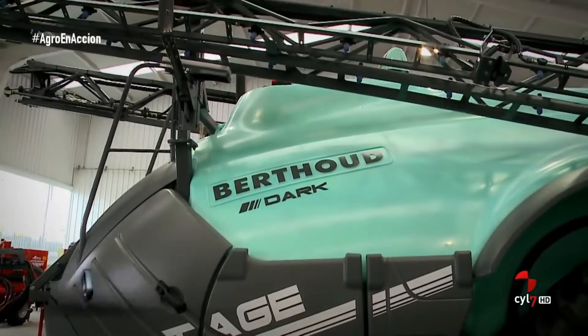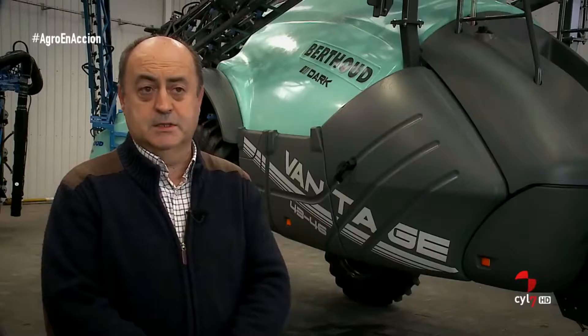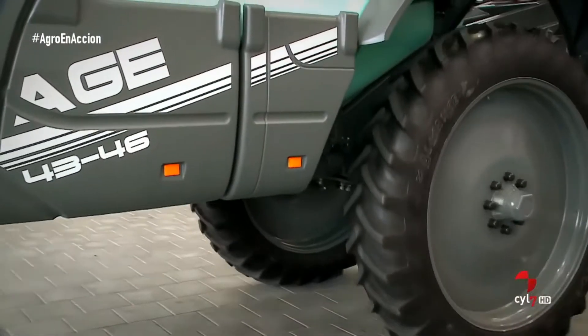En principio tenemos unos componentes únicos de fabricación, como es la bomba delta de turbina. Luego tenemos el tema de los mandos que van en cabina, la electrónica. Los ECTRONIC, que ya van con GPS, corte de tramos y demás. Y luego la conexión a ISOBUS, que es el último formato que han sacado.